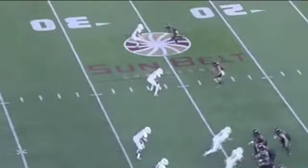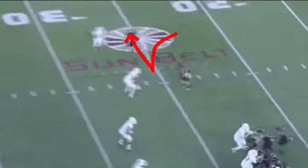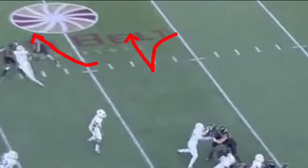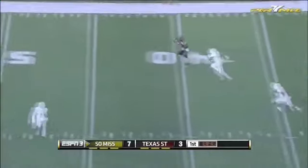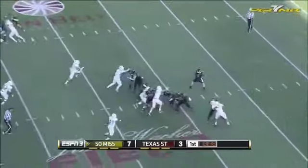You can see number one pivot back — there's the pivot. Now number two runs right off that hip; it's a rub on him, and it allows him to get across the numbers for a fairly large gain.